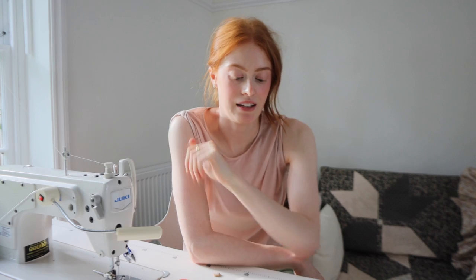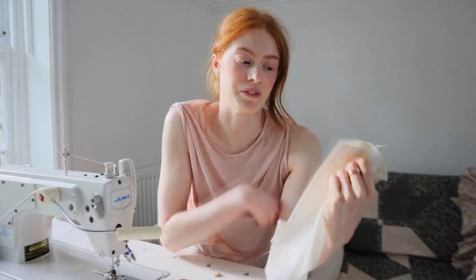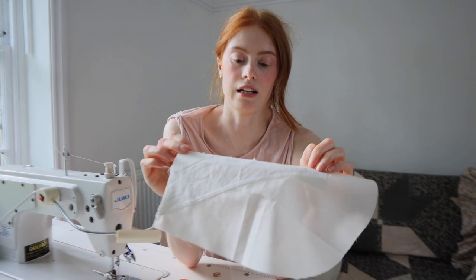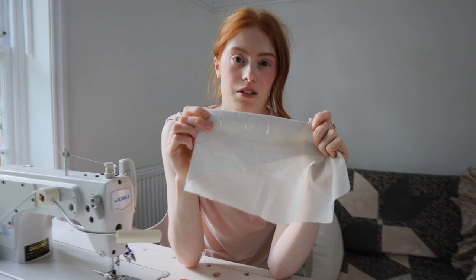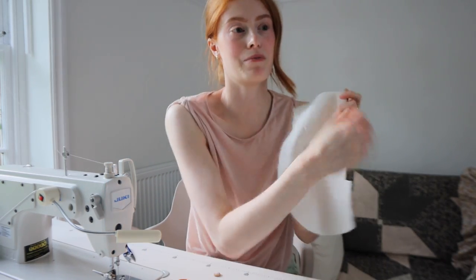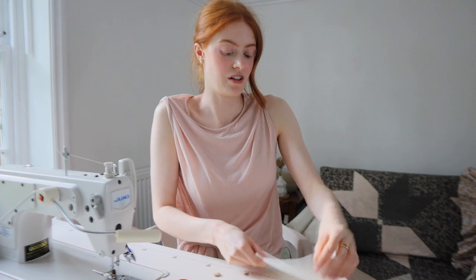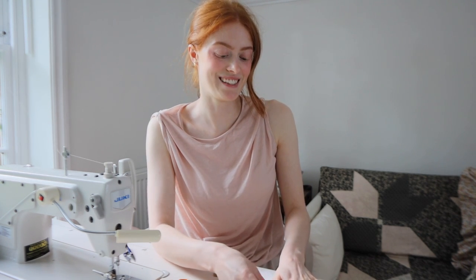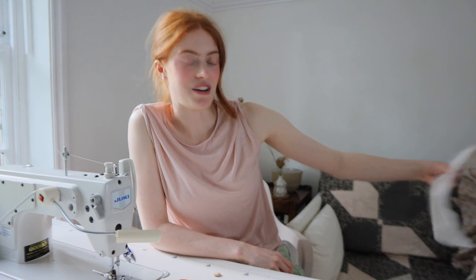I'm going to stop sewing for the day. It is six o'clock and I started at like eleven, so it's been a reasonably long day of sewing. I've just stitched the first parts of the pocket that go on the front and I did the buttonholes — and I really hate sewing buttonholes. They're probably my least favourite thing to do.